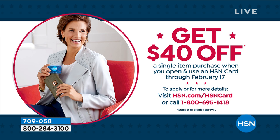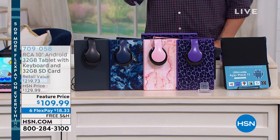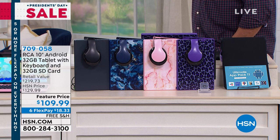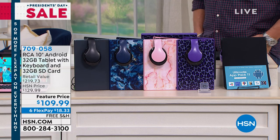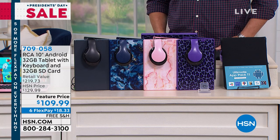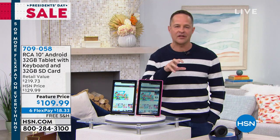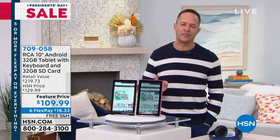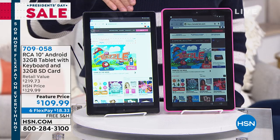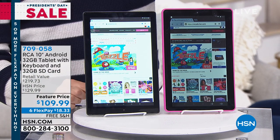With the HSN credit card you also get VIP financing — interest-free extra time to pay things off, sometimes up to a year or a year and a half. You might think at $100 they cut some corners, but there are features in this that aren't even in expensive tablets. One of the clearest ways to see the quality is the screen — this is a high definition, in-plane switching IPS display.